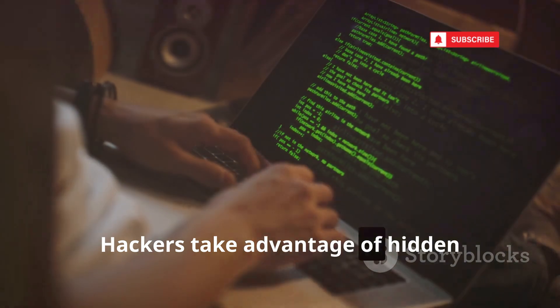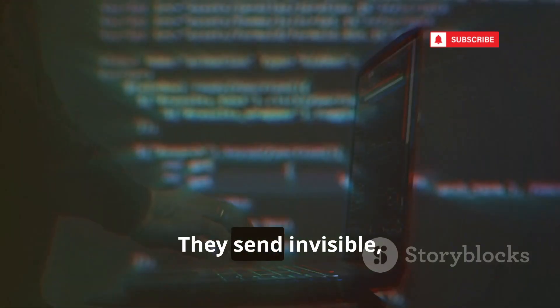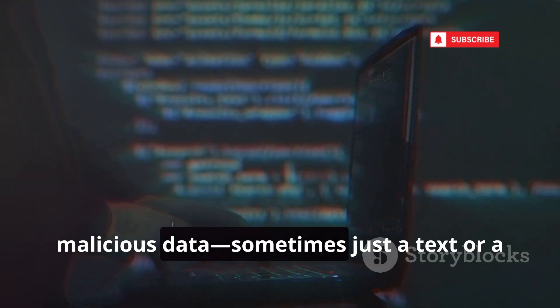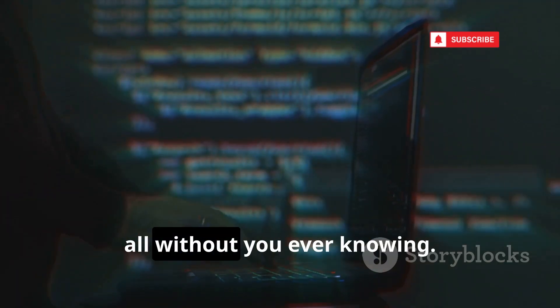Hackers take advantage of hidden vulnerabilities in popular apps like WhatsApp or iMessage. They send invisible, malicious data — sometimes just a text or a missed call — that instantly takes over your phone, all without you ever knowing.